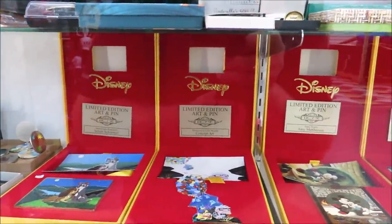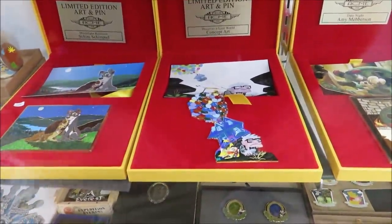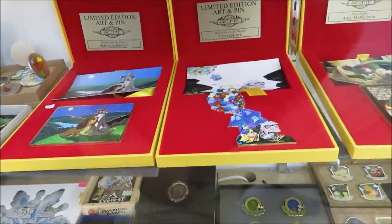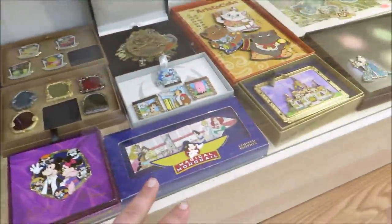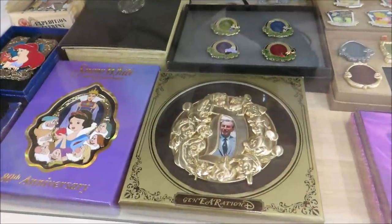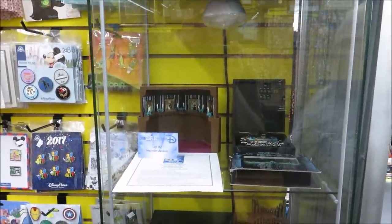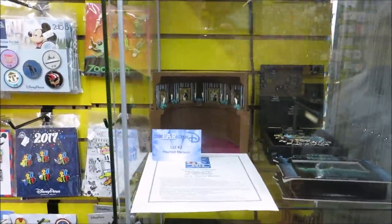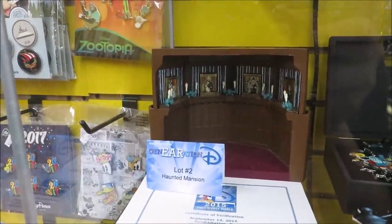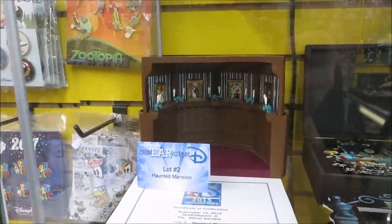This is something really cool — limited edition art and pin collectibles. Look at this one: they have the Up one with the big pin and the little photo sill, then Lady and the Tramp, Mickey and Minnie, the magical monorail — a whole bunch of them. Out of everything I've ever seen pin-related, this takes the cake. Look in the back: they have stretching portrait sets, and the portraits are actually the pins.